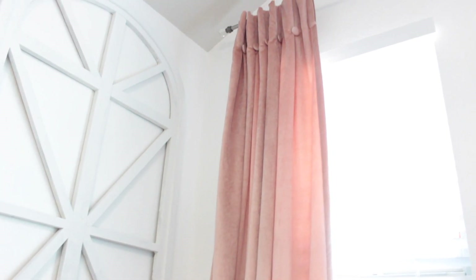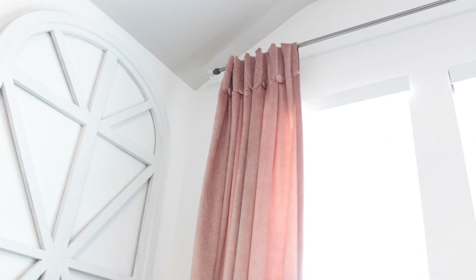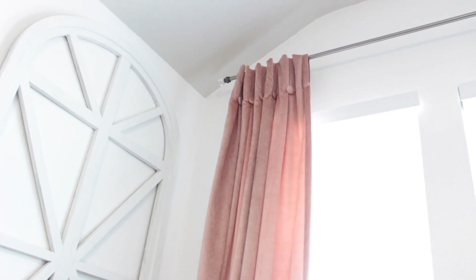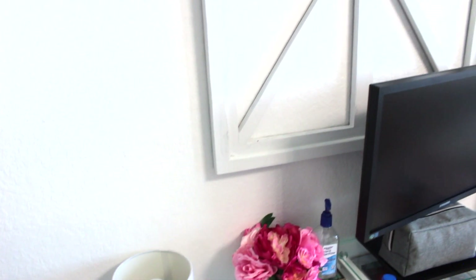One of my favorite additions to the office was these curtains — they were the inspiration for the whole design of the room. I found them at HomeGoods and they were super inexpensive. They're kind of a velvet material, super soft pink, and they look so beautiful against the white wall and white space. I love them.